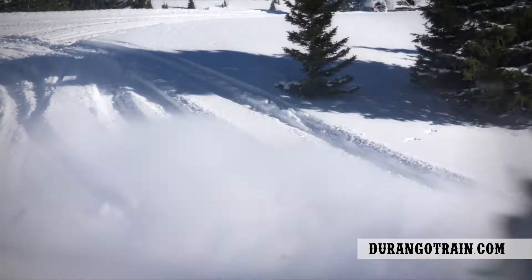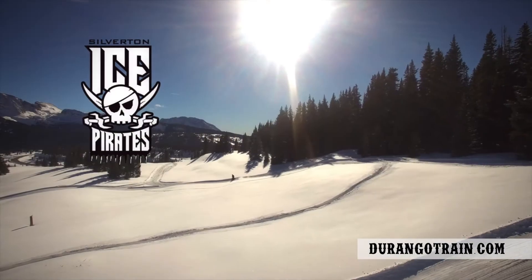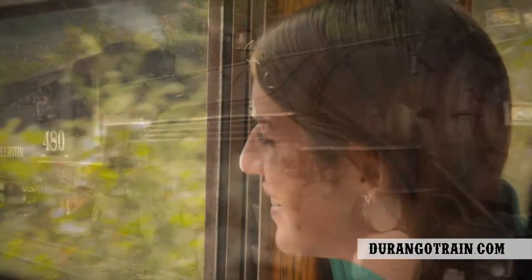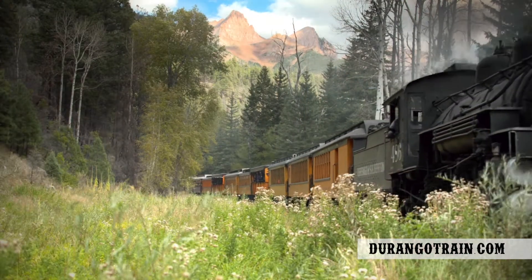Blaze your own trails on a snowmobile through the San Juan National Forest with Ice Pirates Snowmobile Tours. In late spring and through the summer, take the train to Silverton and back to take in breathtaking views untouched by time.